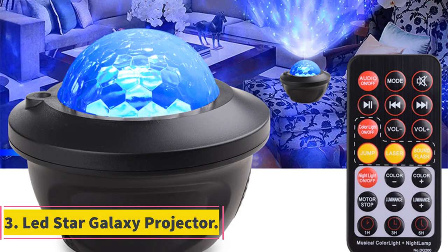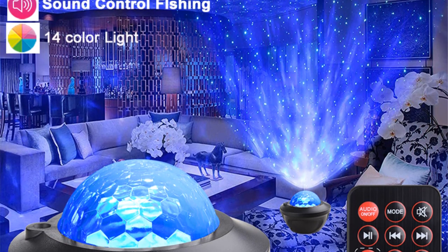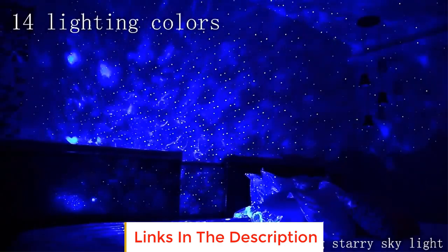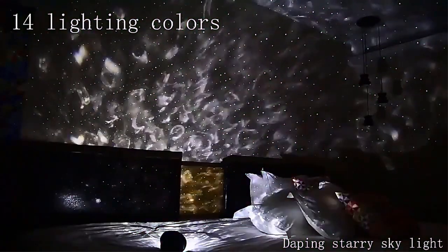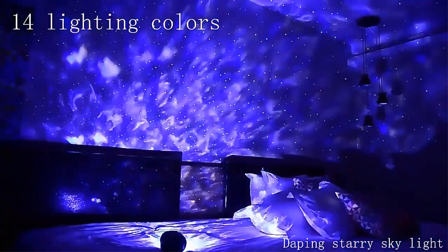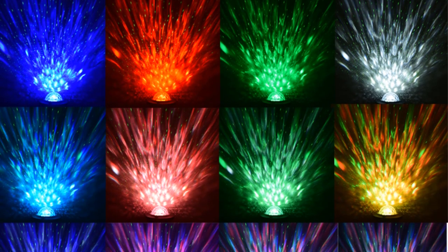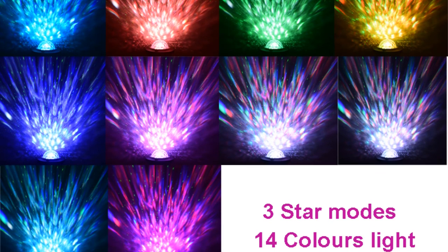Number 3: LED Star Galaxy Projector. The LED Star Galaxy Projector is a unique and innovative device designed to create a mesmerizing and enchanting atmosphere in any space, particularly in bedrooms or children's rooms. This projector is equipped with advanced LED technology that projects a stunning starry galaxy onto the ceiling and walls, simulating the beauty of a starlit night sky. It serves as a night lamp, offering a soothing and calming ambience that can aid relaxation and sleep. The projector also boasts an additional feature that sets it apart from conventional night lights: an integrated Bluetooth speaker.